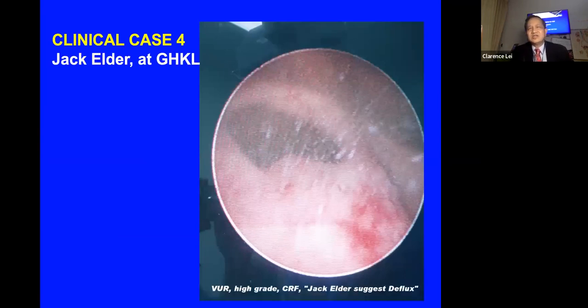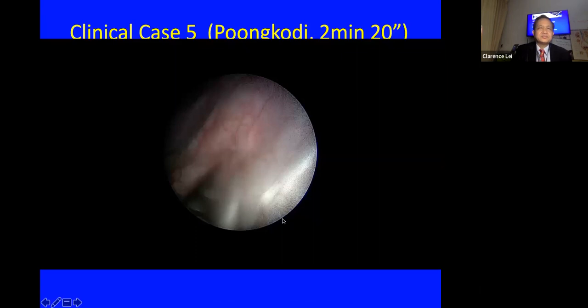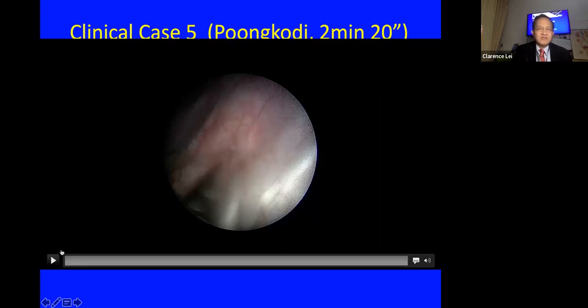This is a case done by Dr. Jack Elder when he visited Kuala Lumpur. The patient had high-grade reflux and advanced CKD; Jack Elder's opinion was that a trial of reflux injection was appropriate. The next case from Miss Pungkodi is a slightly longer video — you can watch and decide whether it is a STING or HEAT procedure.